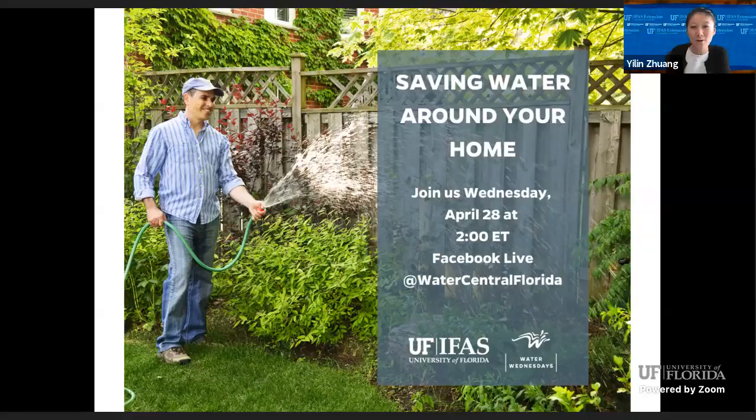Today's guest speaker is Ms. Eva Pabon, and she is the horticulture agent in UF IFAS Extension, Osceola County. Let's welcome Eva.